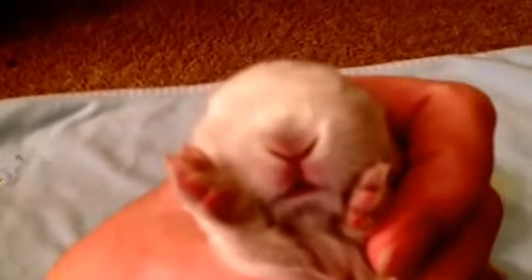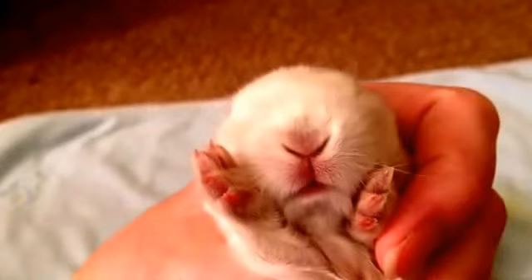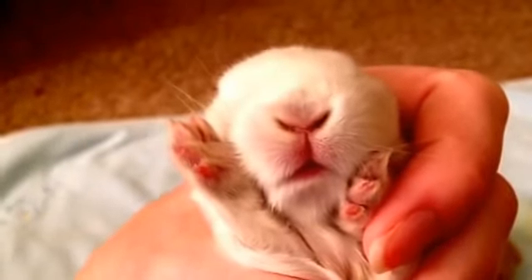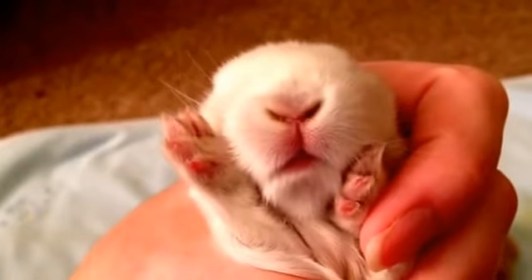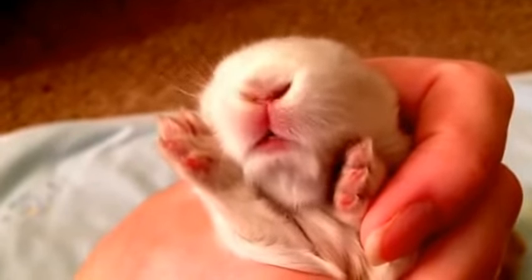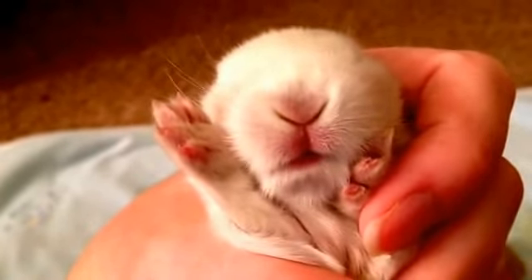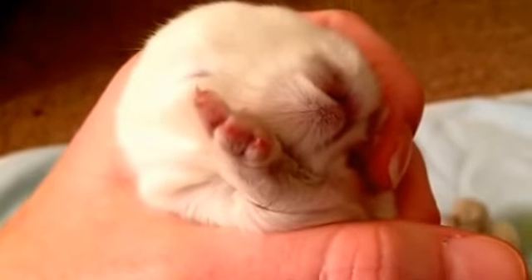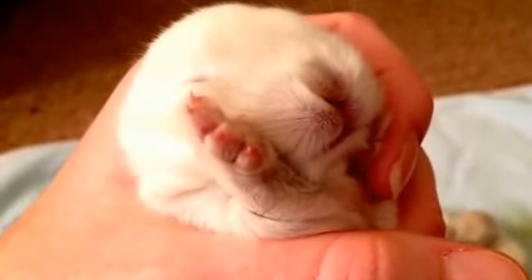Look at that face. Say kiss, kiss - if this ain't the cutest little face you've ever seen. Look at those teeth. Are you trying to look around but you can't see nothing? Preciousness right there.